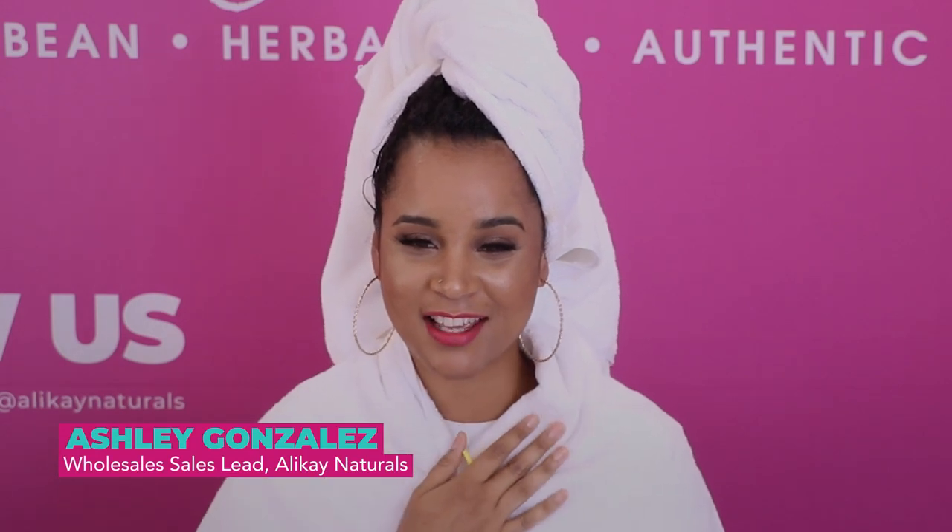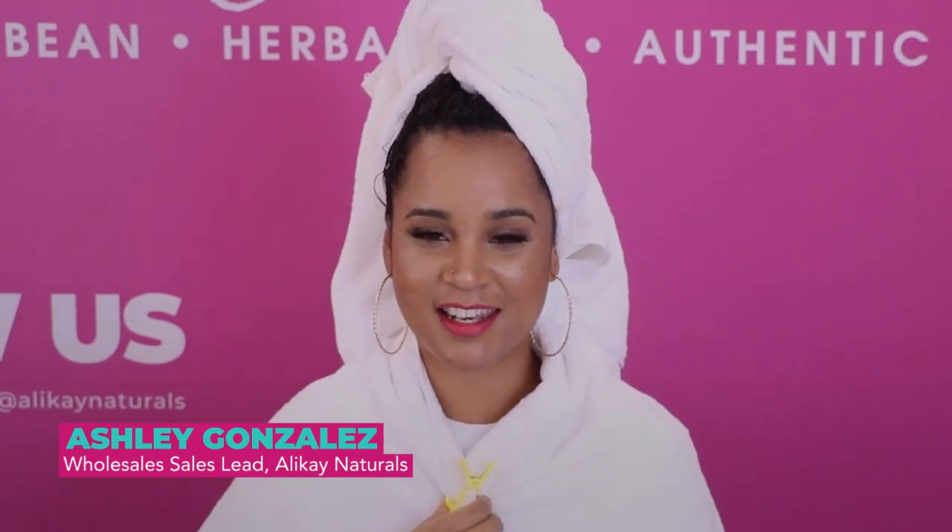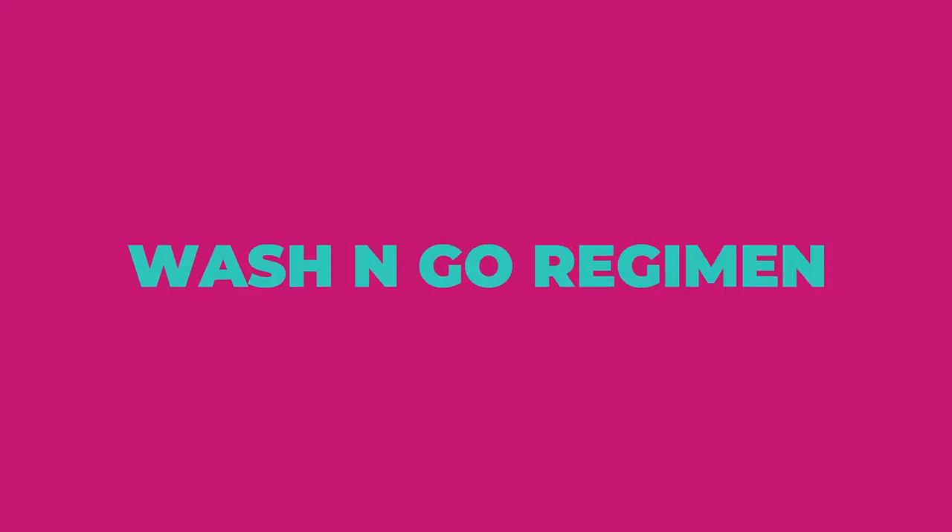Hello everyone, my name is Ashley. I am the sales lead at Allocate Naturals, and I'm going to show you part two of this wash and go regimen. I'm going to show you the products I use to get some really pretty defined curls. I'm going to do a split test — I'll use one of our styling products on one side and another on the other side, so you can see the different results you can get with both amazingly beautiful products. So without further ado, let's get started.